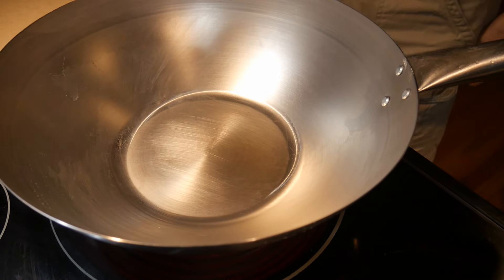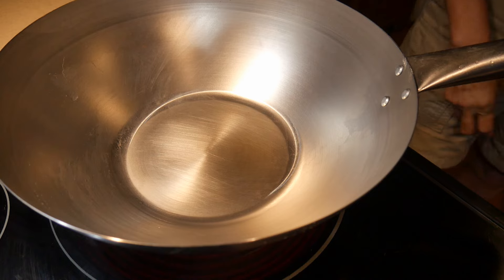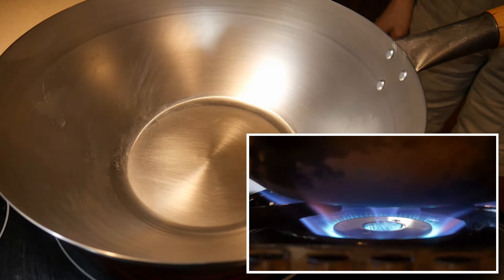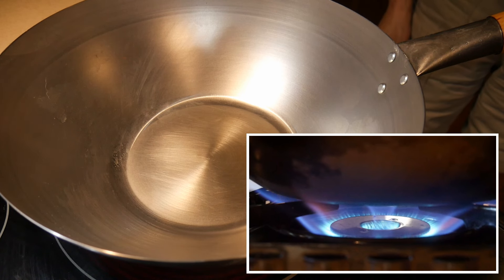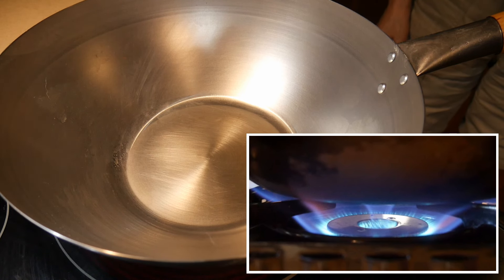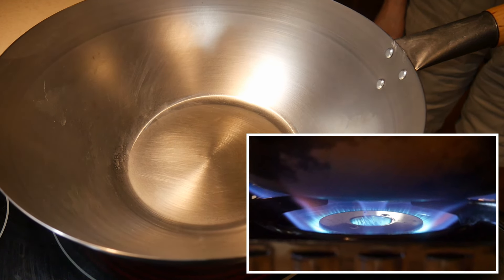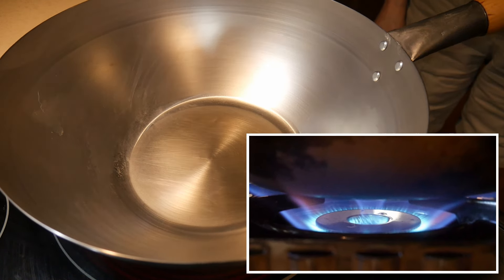A carbon steel wok normally will only have wobble problems on a flat surface. If you cook on a gas top stove — because of the way the frame is arranged — you don't have to worry about it at all. But on a flat surface, that's something you definitely need to consider.